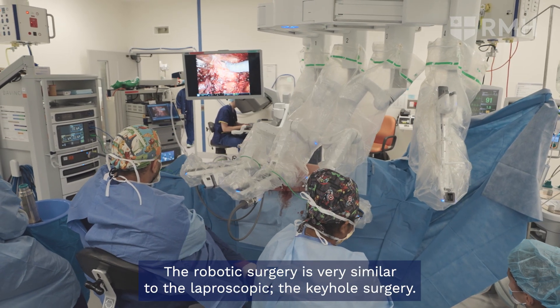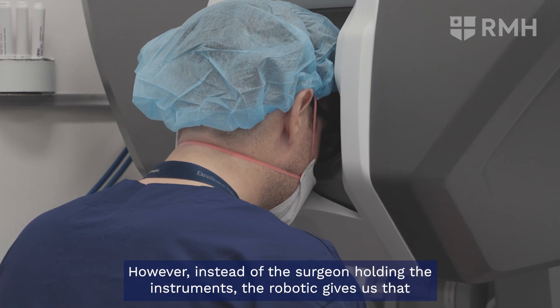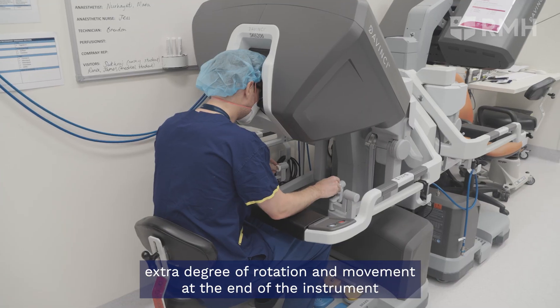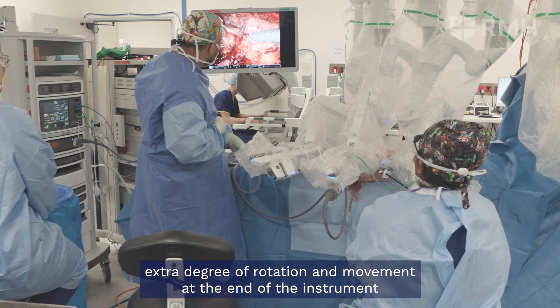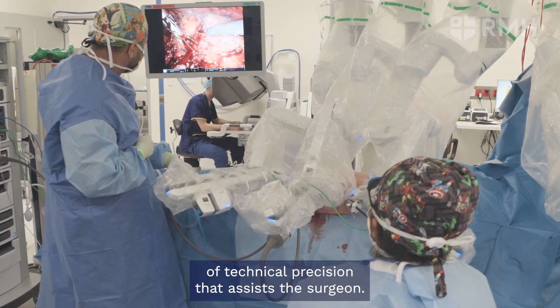The robotic surgery is very similar to laparoscopic keyhole surgery; however, instead of the surgeon holding the instruments, the robot gives us that extra degree of rotation and movement at the end of the instrument that really provides an extra bit of technical precision that assists the surgeon.